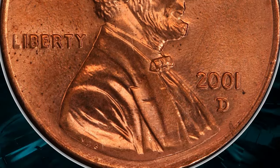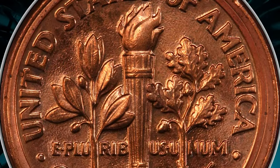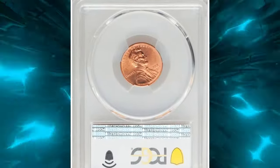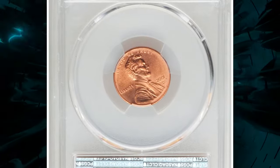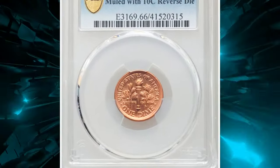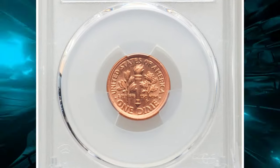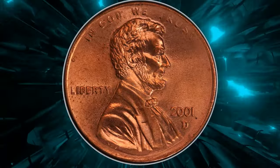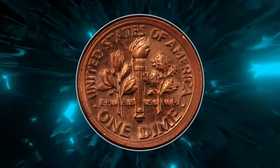Although the cent and dime have similar diameters, mules remain some of the most sought-after rarities in numismatics. This particular coin is both first known and finest known for the 2001-D Mule Cent. The lustrous orange-gold premium gem is devoid of contact marks, with a sharp strike and only a few scattered pinpoint obverse flaws limiting the grade.